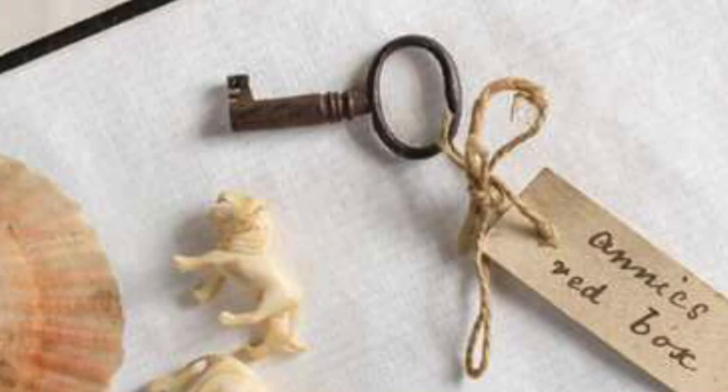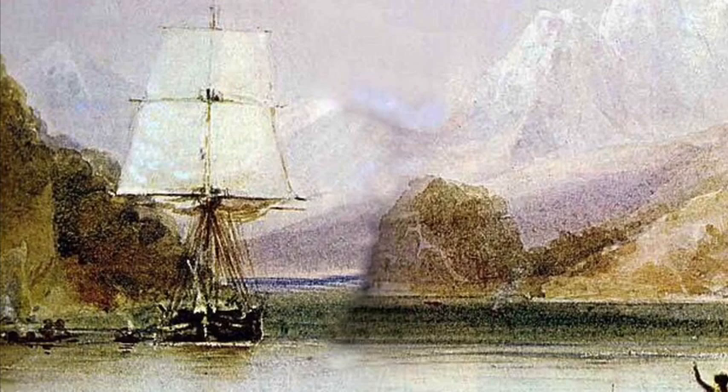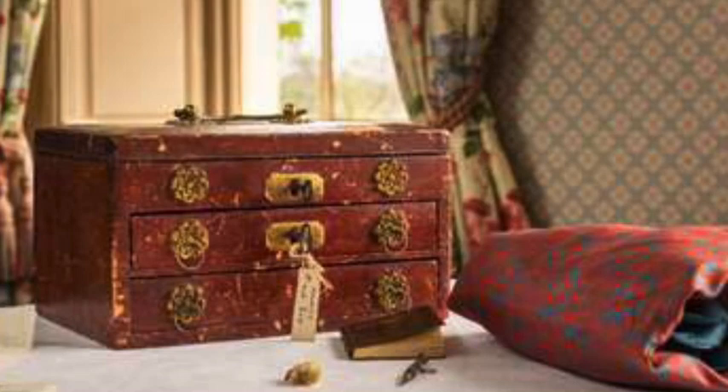Etty, as Henrietta was nicknamed, continued to fill the box with souvenirs, including locks of hair belonging to different members of the family, Charles's silk handkerchief embroidered with the initials CD, and shells collected during Darwin's voyage on HMS Beagle between 1831 and 1836.